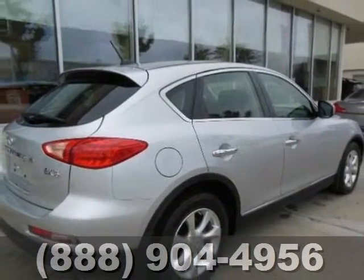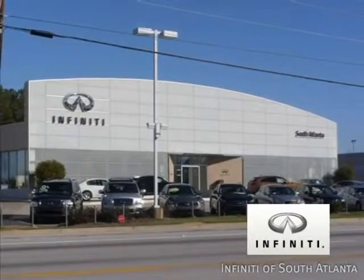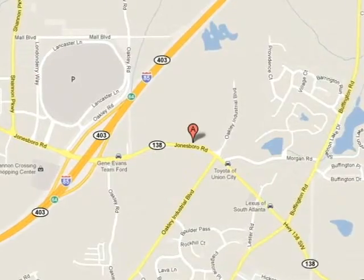Come check it out today. Call today or visit online at atlantainfinity.com — just 15 minutes south of Atlanta off I-85, in a new facility that features one of the largest indoor showrooms.